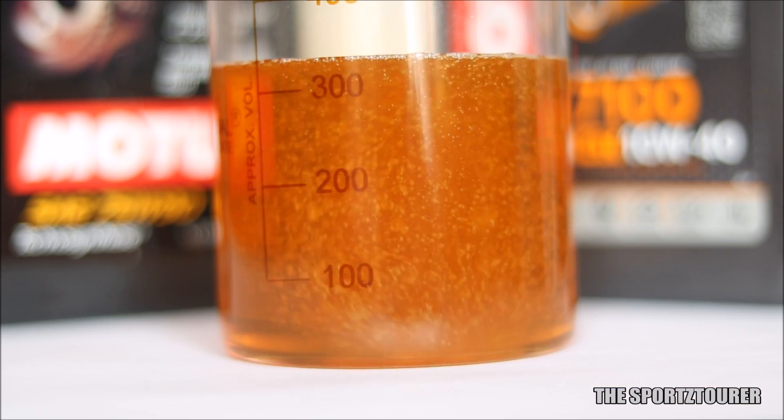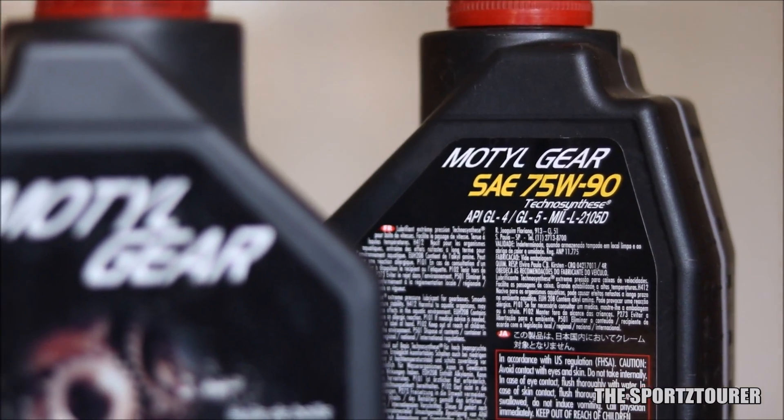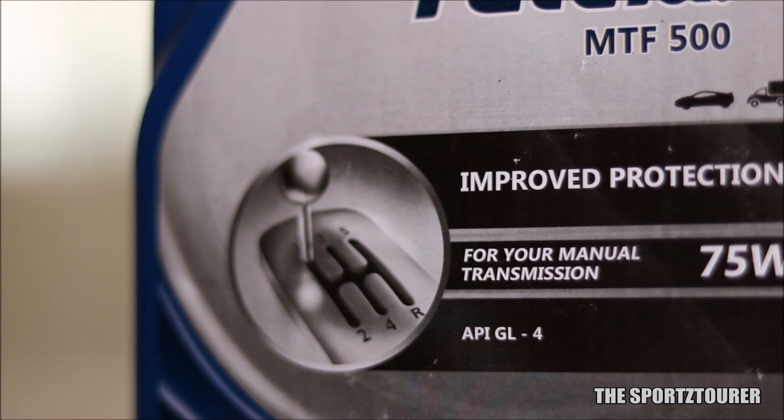I hope we all learned something new from this video — and this is happening because of all your love and support. This particular gear oil is compatible with both GL4 and GL5 recommendations. Let me know in the comments if you want a lab test video comparing individual GL4 and GL5 gear oils. That's it for this video — I hope you guys liked it.